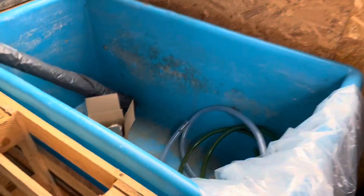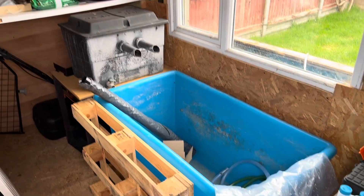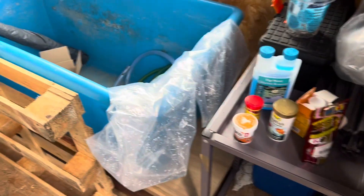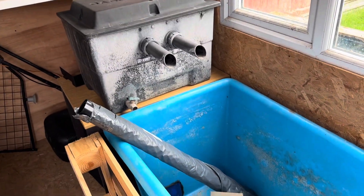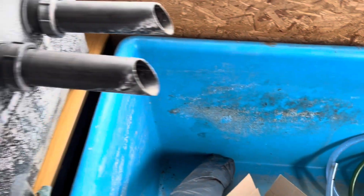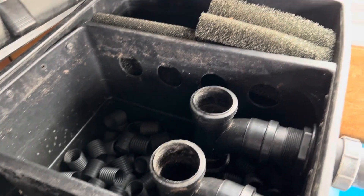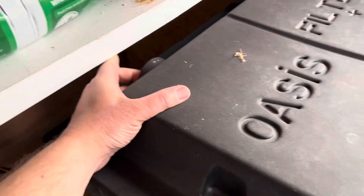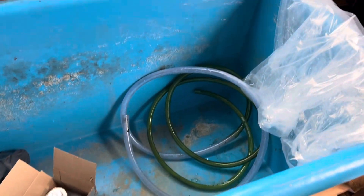I've got this koi tub which may work — I'm not sure if I'm definitely using it yet. I had an idea to put some pallets around it to brace it, as I know it would bend. The person I got it off told me it will definitely warp when it's full of water. I also got this free filter which I may have a go at sorting out. It's a big capacity and I could put things like alfa-grog and different sponges in there. It's going to bring a lot more filtration for this pond, which is what it needs.